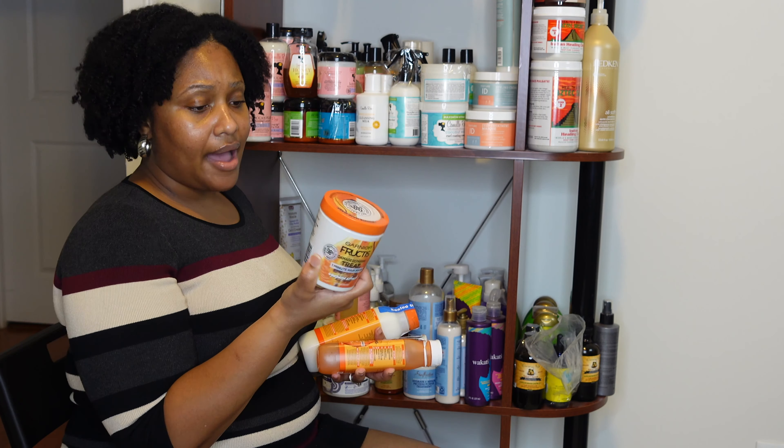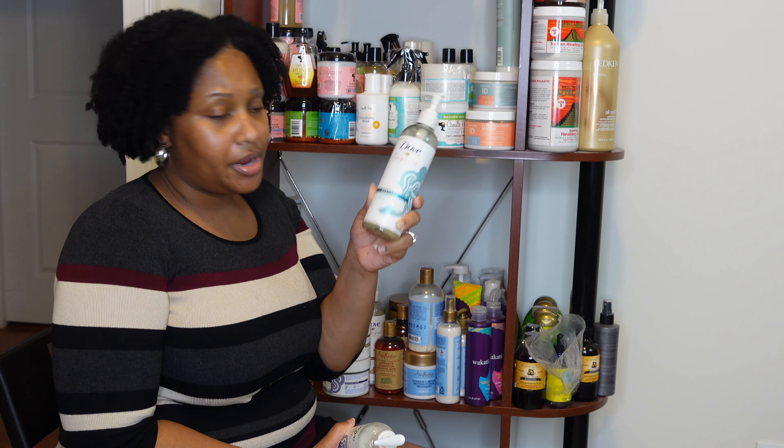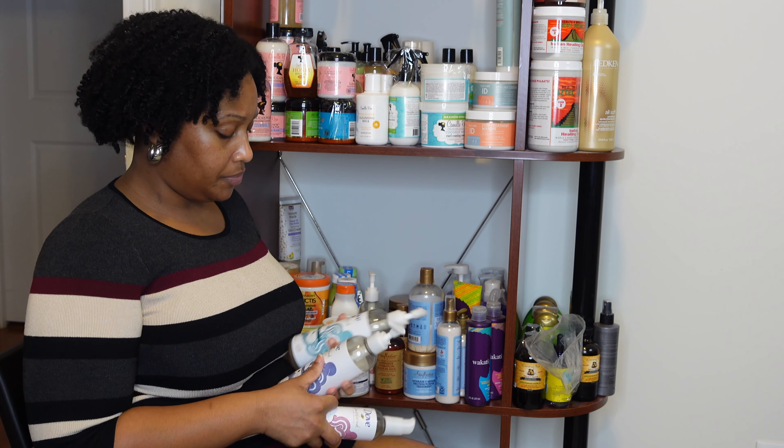From the Garnier Fructis Treat line I have the Banana Extract Deep Conditioner. When I picked this up it was brand new, and I was sure they would bring a shampoo and conditioner to match it — but almost a year later, nothing. If you know where I can find the shampoo and conditioner for this line, let me know. I'd still use this as a strengthening treatment, but it would be nice to have the full wash day products at least to try together.